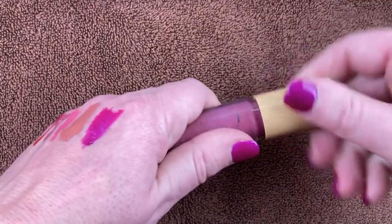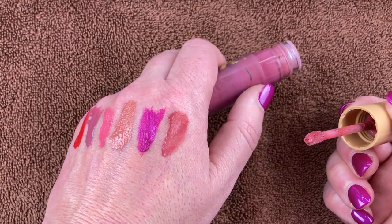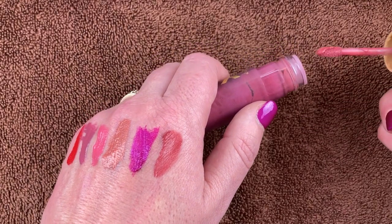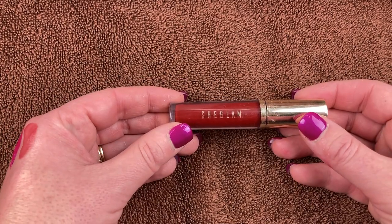This is the Velvet Luxe Liquid Lipstick from ColourPop in the shade Fatale. I just don't like how this performs at all — it literally just soaks into my lips. It's a pretty shade but it's getting decluttered.